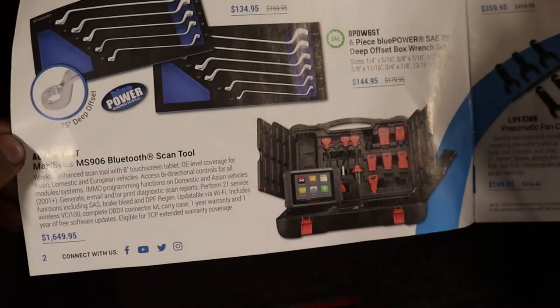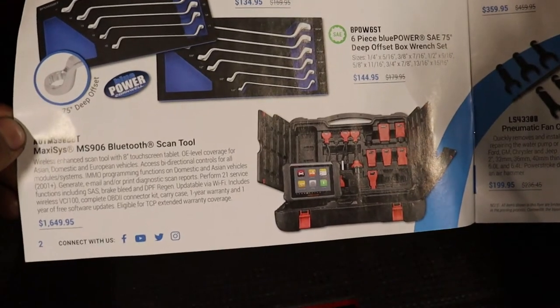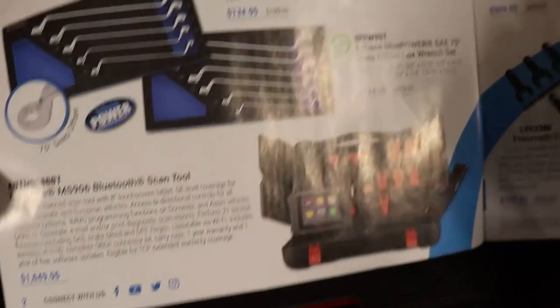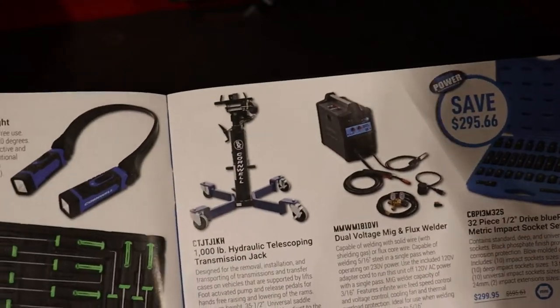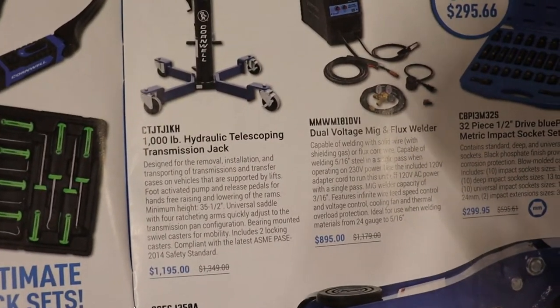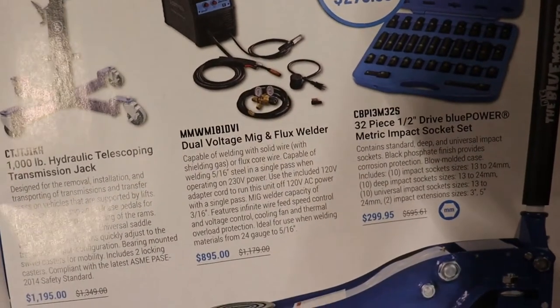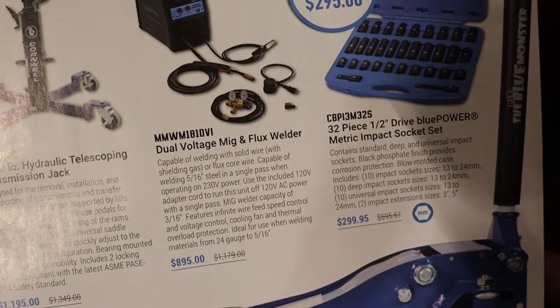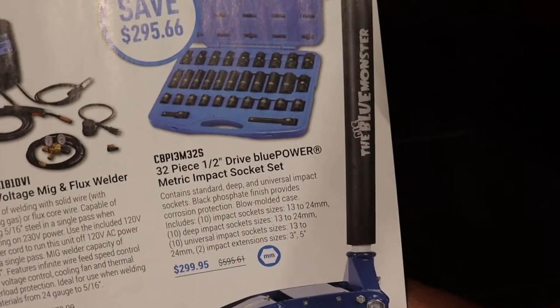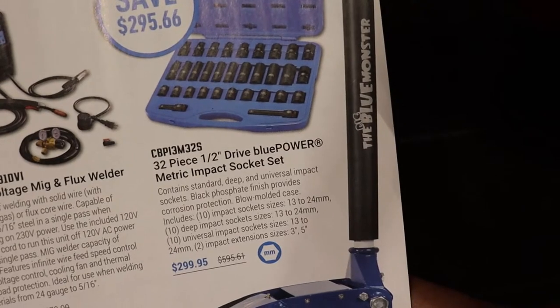They have another Max Assist Bluetooth scanner kit for $1,650. Here we have a telescoping transmission jack for $1,195, a MIG influx roller for $895, and then a half-inch metric impact socket set for $300.